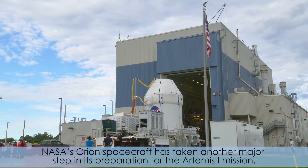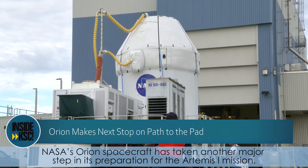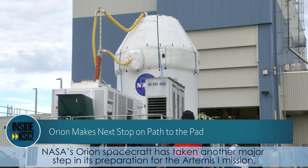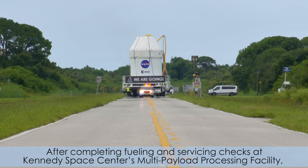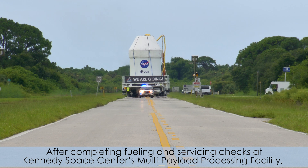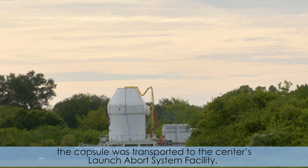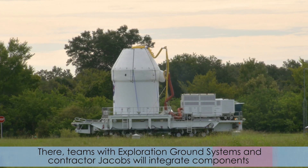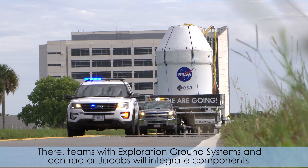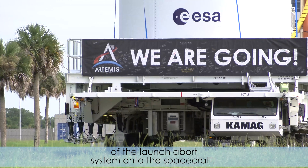NASA's Orion spacecraft has taken another major step in its preparation for the Artemis I mission. After completing fueling and servicing checks at Kennedy Space Center's multi-payload processing facility, the capsule was transported to the center's Launch Abort System facility. There, teams with Exploration Ground Systems and contractor Jacobs will integrate components of the Launch Abort System onto the spacecraft.